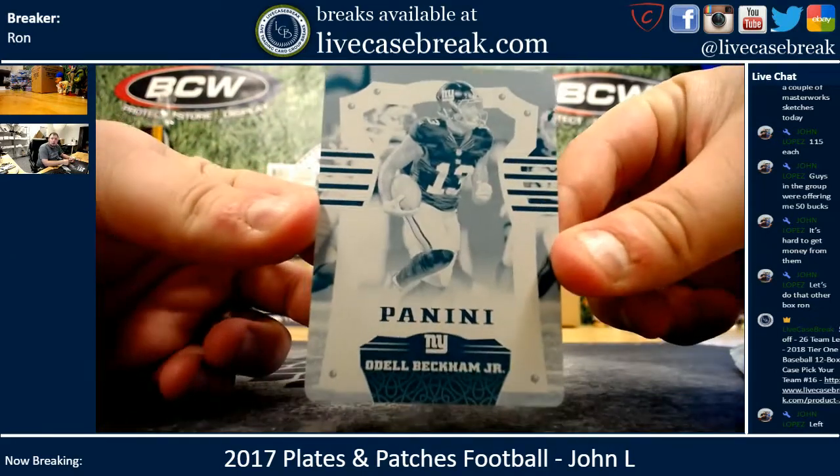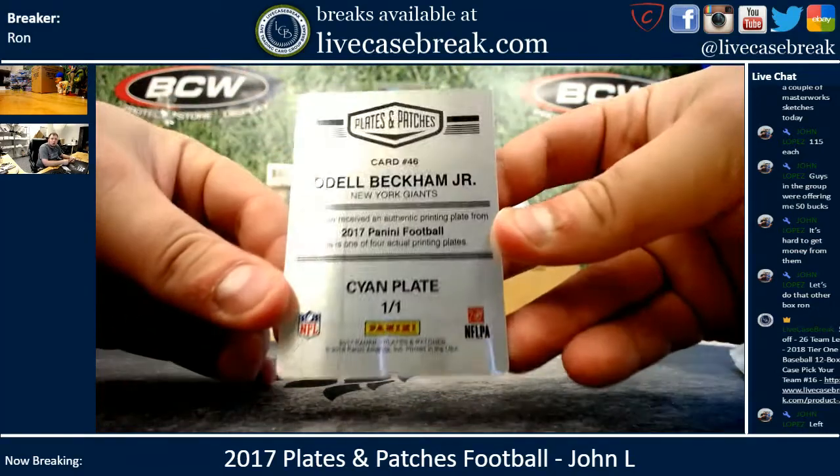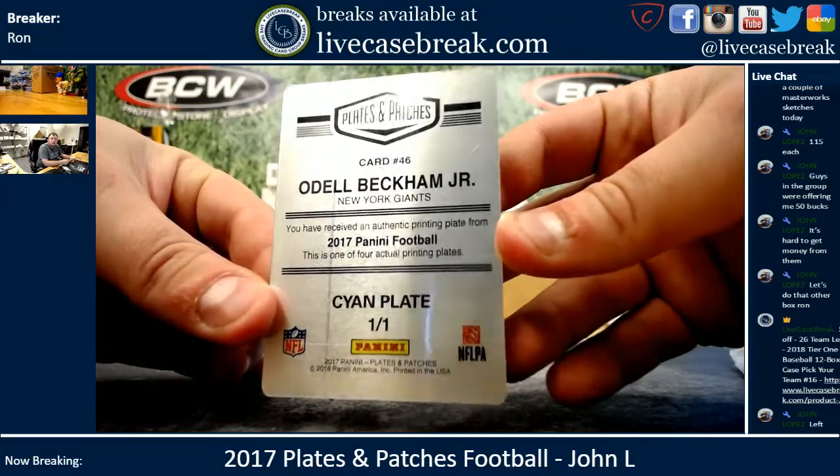Plate: Odell Beckham from Panini Football. Cyan Plate, 1 of 1.